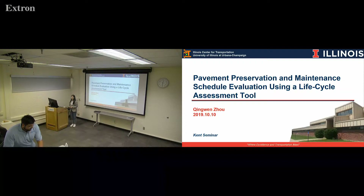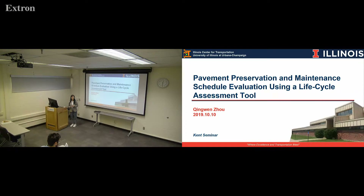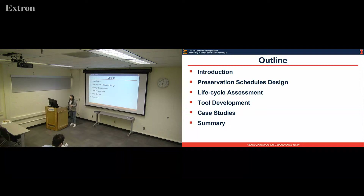Hi everyone. My name is Chi-Wen Tzu. Today I'm going to present the research I need for my master's thesis, and it's about pavement preservation and maintenance schedule evaluation using a life cycle assessment tool. My topic today will be as follows, and I will start from the introduction.